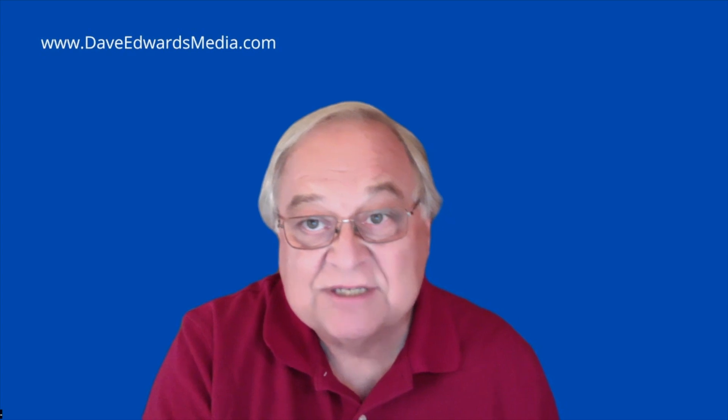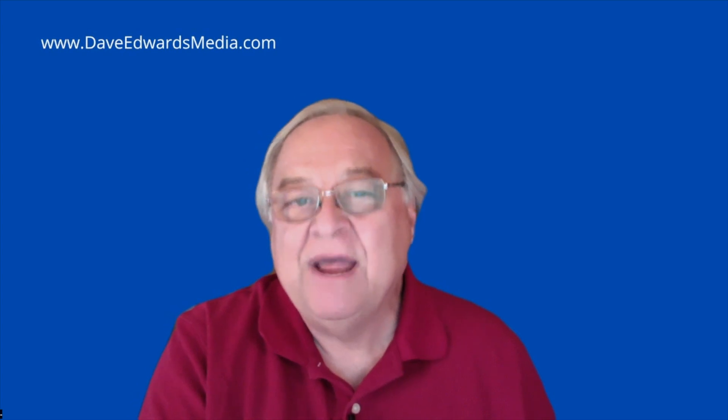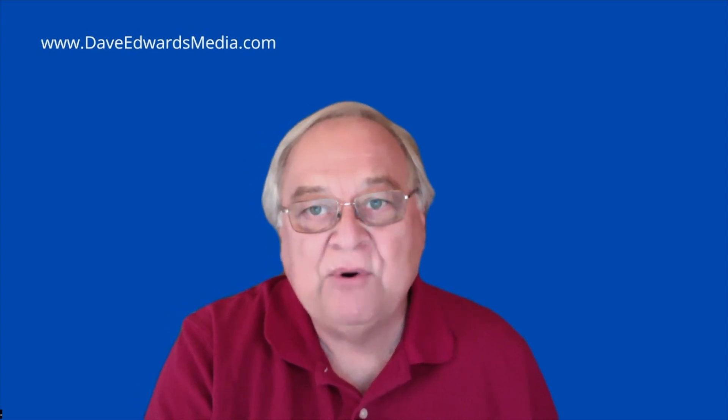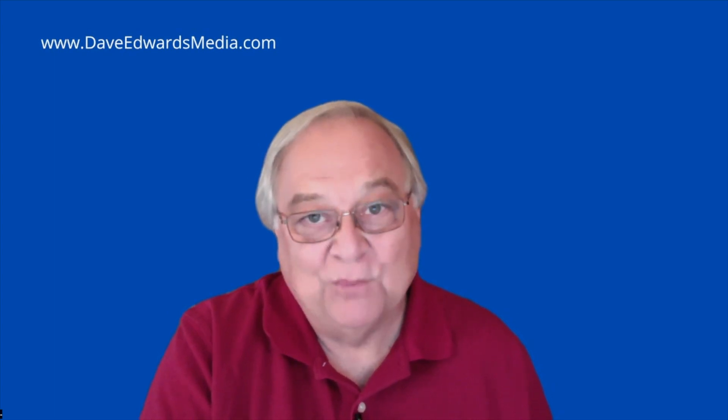If in six months or a year we're still dealing with these continuing problems, I'll be jumping ship without a life preserver. But for now, Evernote is the core of my productivity system, and I'm still hopeful for the future. I'm Dave Edwards.